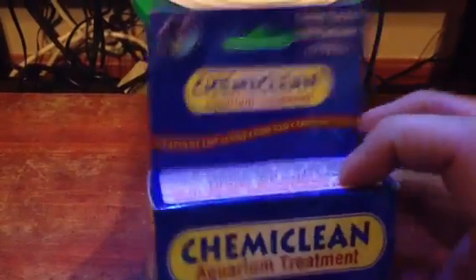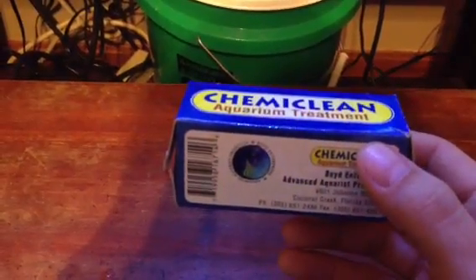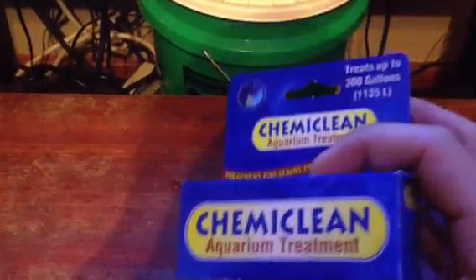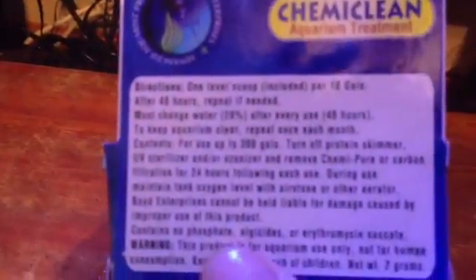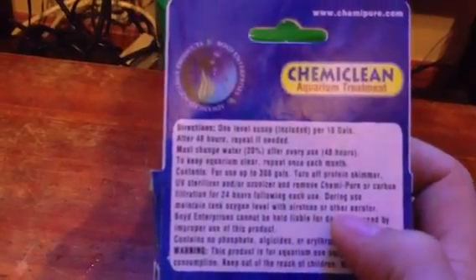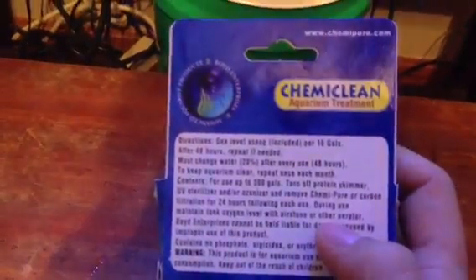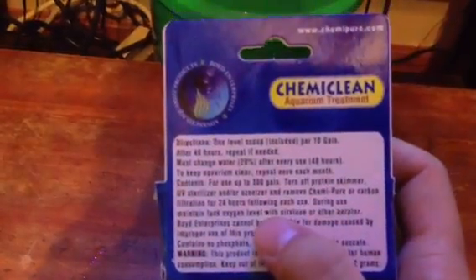The reason is, this product uses up a lot of oxygen. It starves the cyano out. It even tells you on the back: during use, maintain oxygen level with an air stone or other aerator. A lot of people miss that step, and that is usually when you hear of people losing mass amounts of fish — they literally just suffocate.